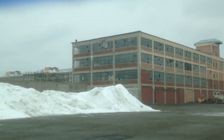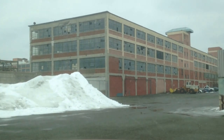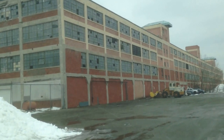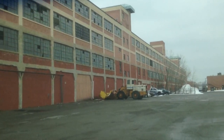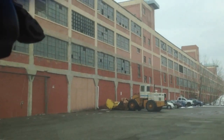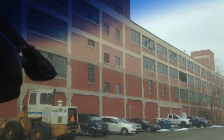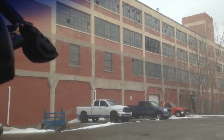Drive right in there, Matt. You want to take a picture? There's a police car there. I wonder if I could get a picture. I think you can drive all the way through. The Model T plant's actually in pretty good shape. This only has 10% of the windows blown out of it.